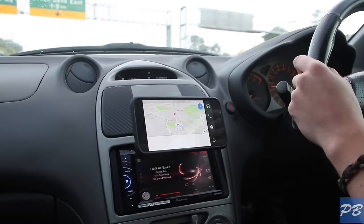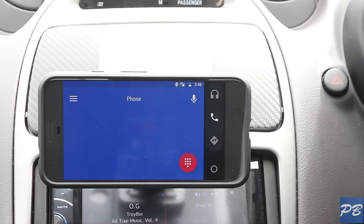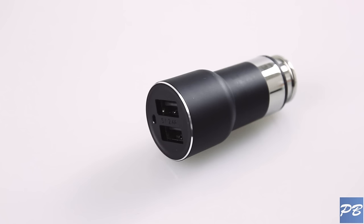Everything is played back through your car's speakers and the whole setup works really well. Instead of spending large amounts of money on a special Android head unit, you can get everything you need with just your phone, a car mount, and the ROYDME Bluetooth Car Charger 2S.